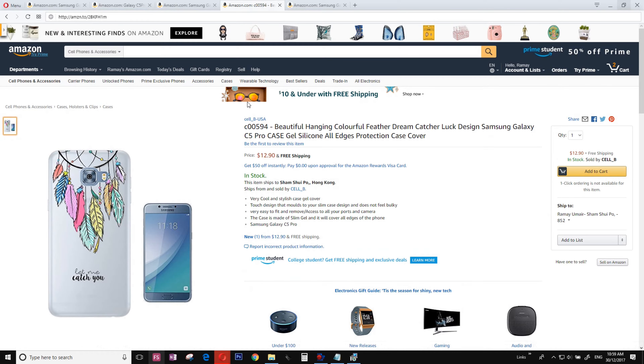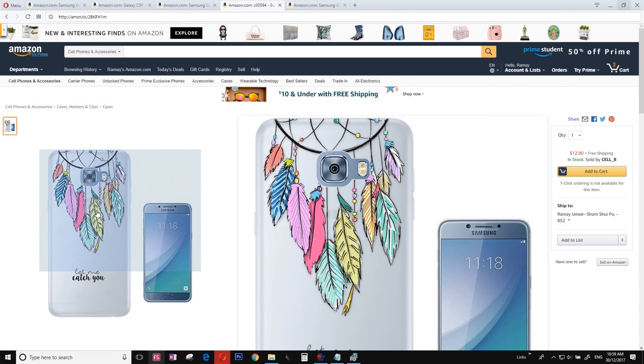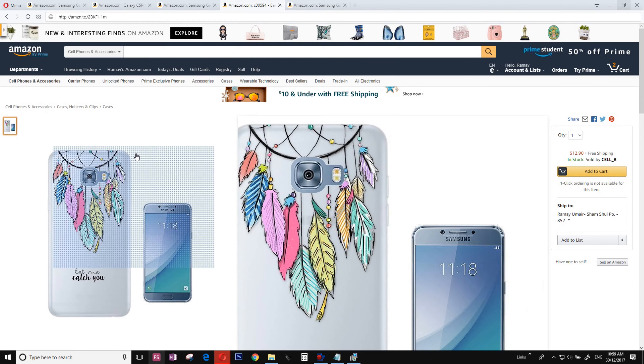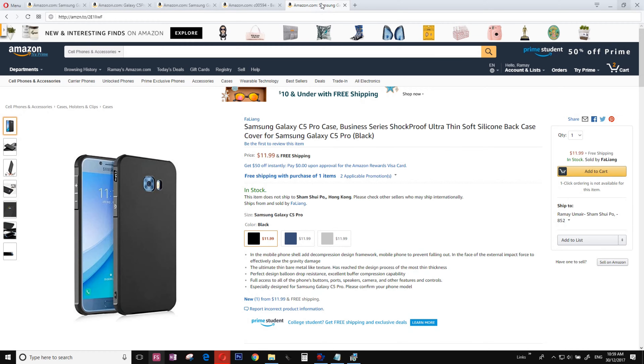Number 3 is another flip case — no introduction needed. Number 2 is my personal favorite. Look at the beauty of this case — it is really amazing. And number 1, the best of the best, is from Faling: a simple, super classic business case.